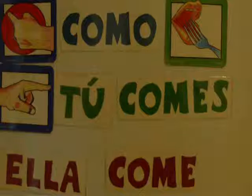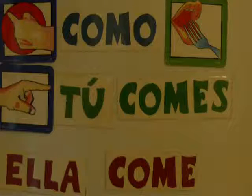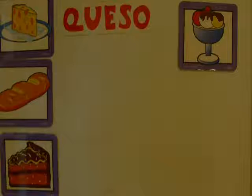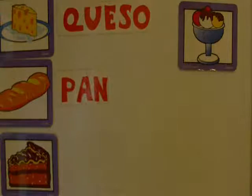Now we have the verb comer, to eat — so let's look at some things we can eat. Here we have four things: cheese, bread, cake, and ice cream. First we're going to practice the pronunciation. The word for cheese is queso. Repitan: queso. Also in Spanish we say pan instead of bread. Repitan: pan. It's not 'pan' like English — it looks like pan but it's pronounced pan.